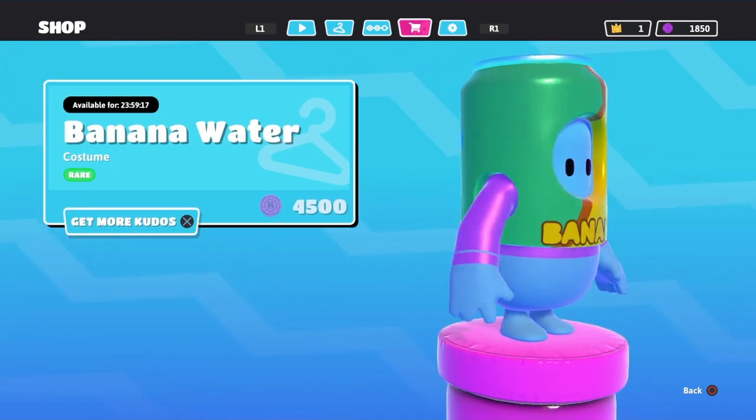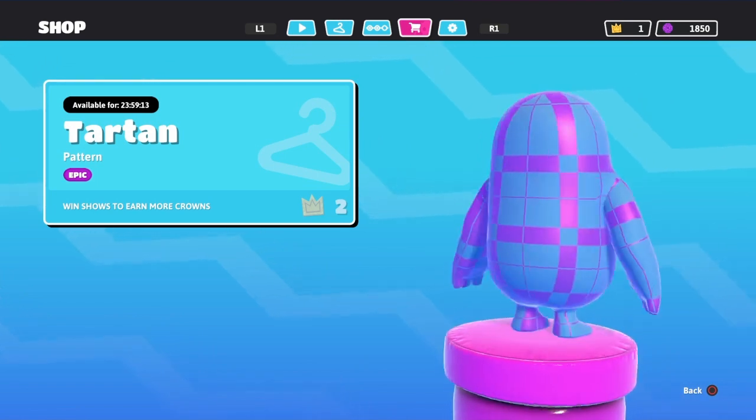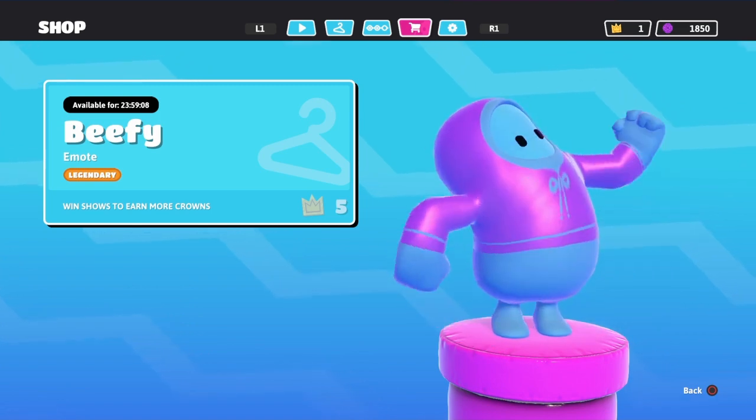The banana water — that's cool, finally coming in the shop. The tartan. And the beefy emo. Looks cool.